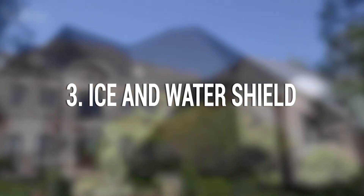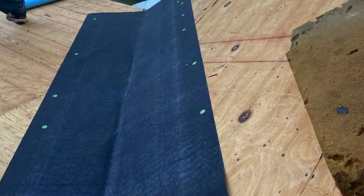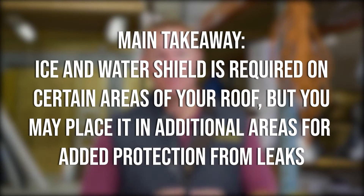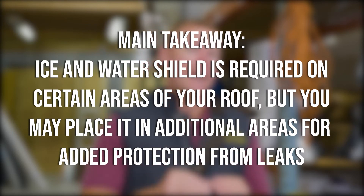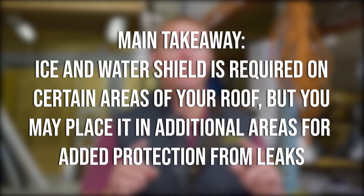Three: ice and water shield. Ice and water shield is installed in areas of heavy water flow and potential areas of damming on your roof — basically, it's a stronger underlayment. The main takeaway: ice and water shield is required by code on certain parts of your roof. If you want more, we can always upgrade and add it to other areas to protect against leaks.